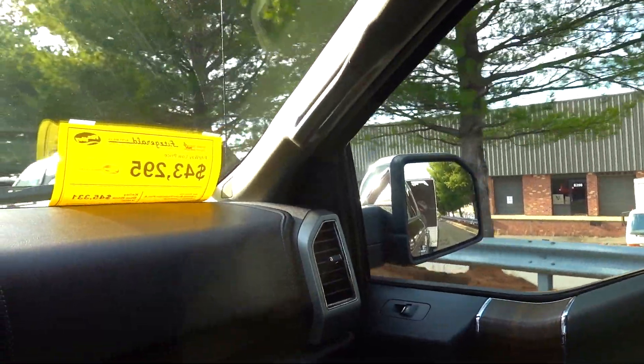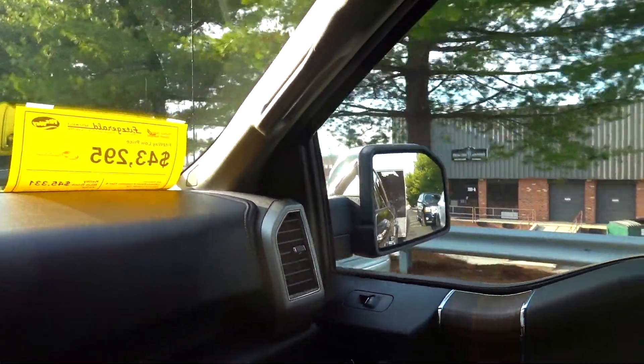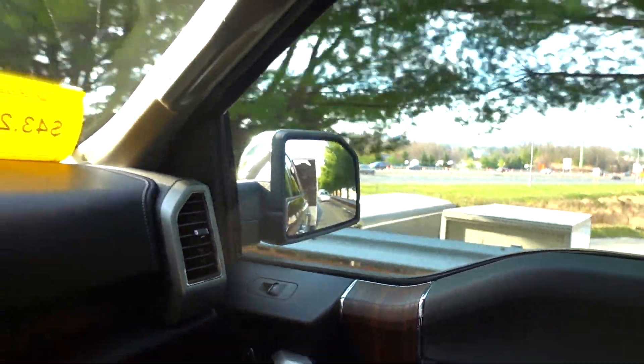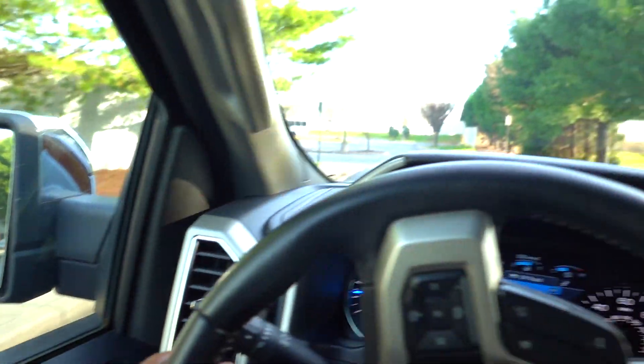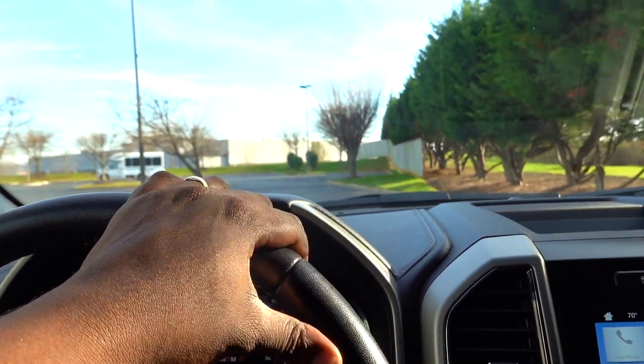The mirrors are not great for towing in my opinion. You can see around the trailer going straight, but when you make a turn and want to check your tires or avoid the curb, you can't really see it. As I'm turning I have to move my head to see what's going on. Let me show you guys how the truck is sitting now so you can see if it leveled out a bit.